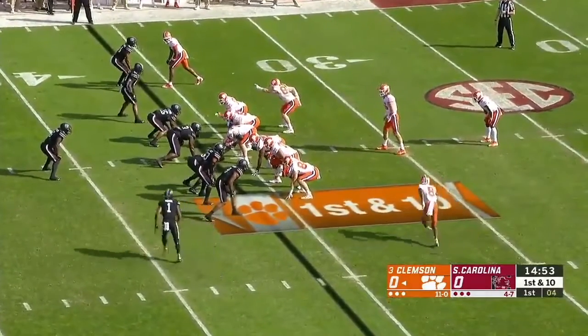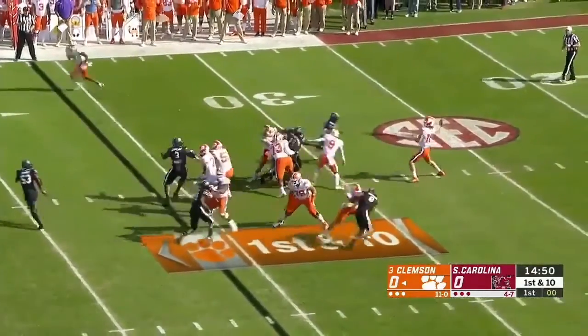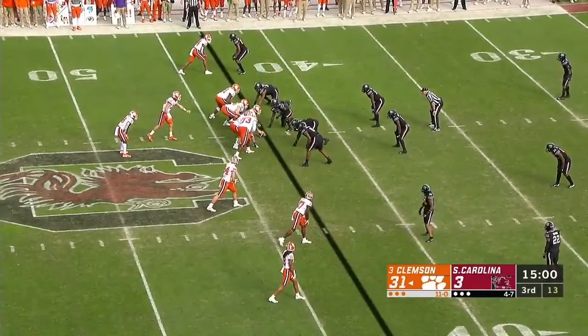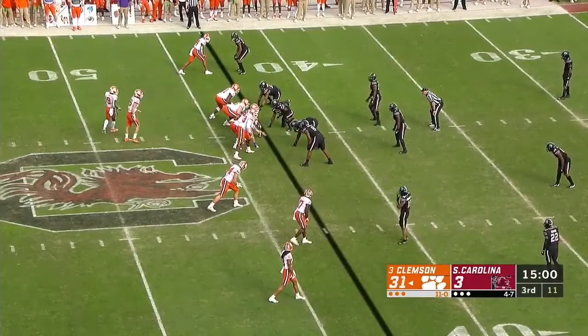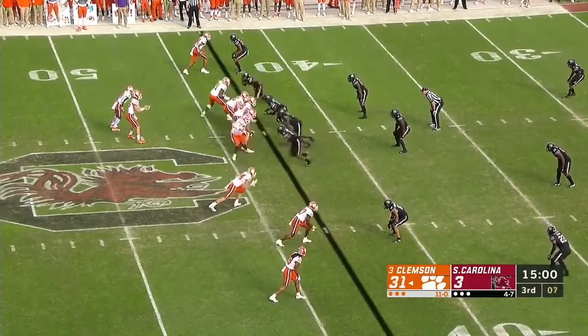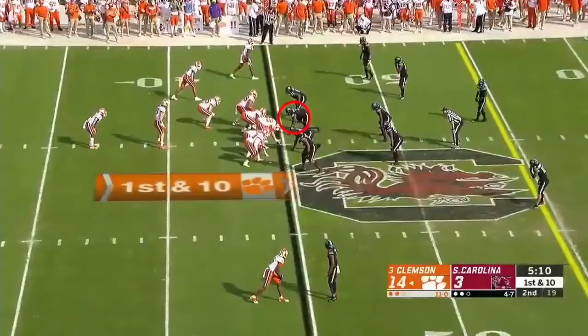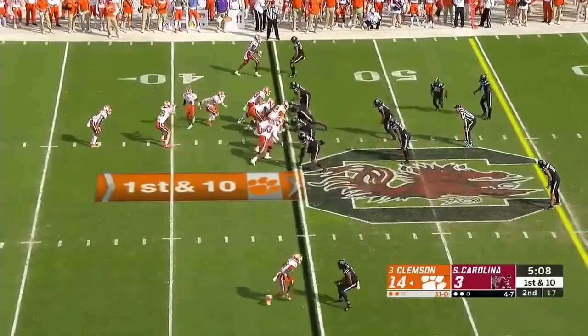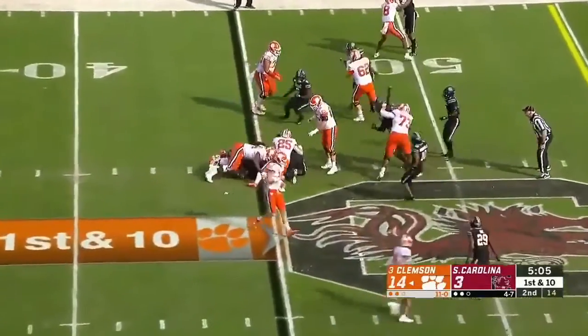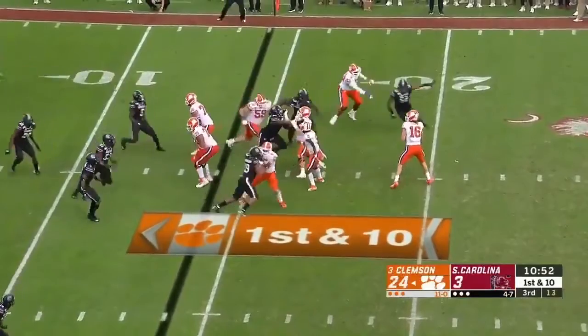Just fantastic how strong and explosive he is with his hands, just exploding in that one gap. Again, knocking the centre back and holding the guard. This time standing in the free technique. Really nice — shows the outside, comes inside, swims around him. Beautiful hand work. It's just hand combat, something you see all the way through, where he's pushing or just chopping and ripping. He's really good at swimming through gaps.